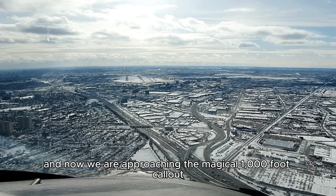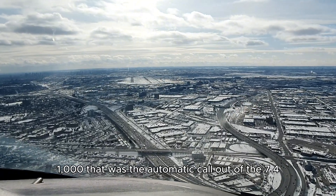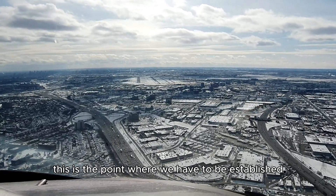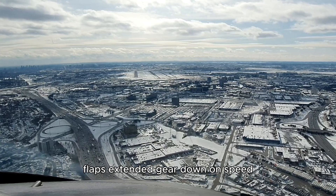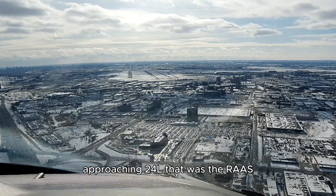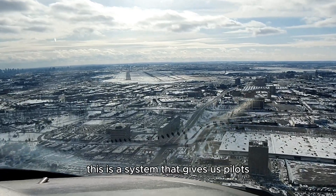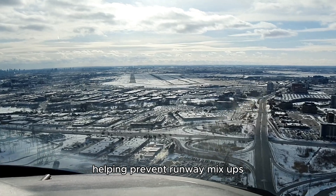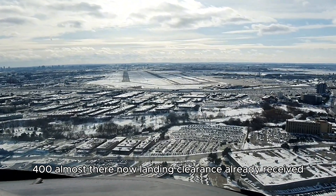Now we're approaching the magical 1,000-foot callout. That was the automatic callout of the 747 telling us we are 1,000 feet above the ground. This is the point where we have to be established — everything needs to be ready for landing: flaps extended, gear down, on speed, on localizer, on glide slope, landing checklist complete. Approaching runway 24 Left — that was the RAAS, the Runway Awareness and Advisory System, which gives pilots audio alerts about their location, helping prevent runway mix-ups by announcing the approaching runway. Almost there — landing clearance already received.